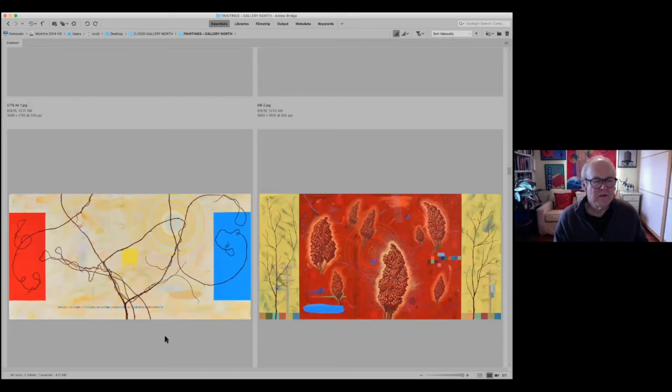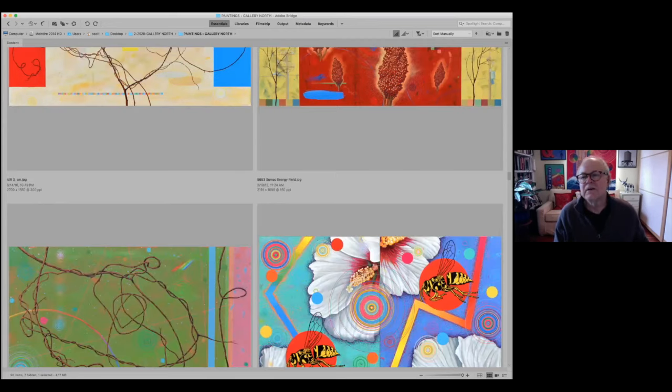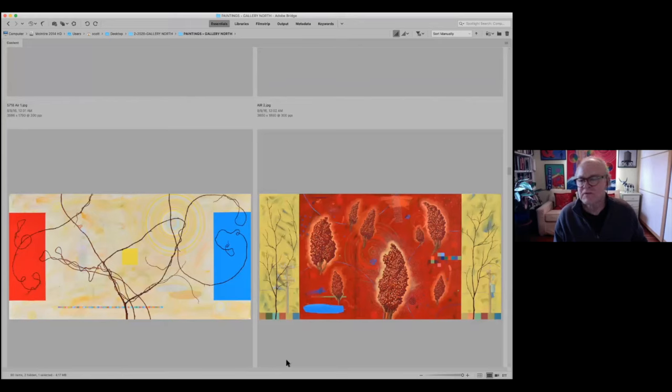Here's the third Air painting. On the right is an earlier piece called Sumac Energy Field, from about eight to ten years ago, dealing with sumac, a weed that grows along the roadsides on Long Island. In the yellow panels there are two power poles — my way of referencing energy around us. This particular painting also has a cell phone tower, very subtle, in black between two of the larger sumac fields. This is where I was just starting to develop the idea of representing the energy that surrounds the elements I see around me.